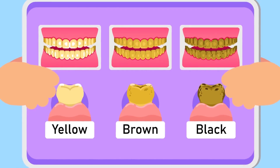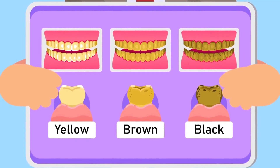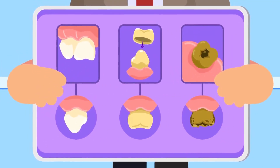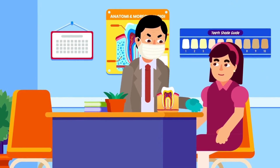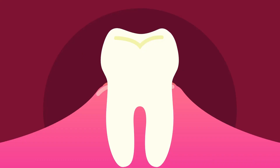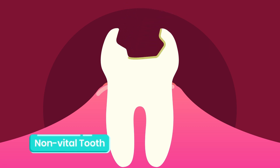Before proceeding, understand that whitening does not work on all teeth conditions — it depends on the type of discoloration and damage. Whitening will not work on veneers, crowns, or fillings. Correct diagnosis is important to determine the appropriate treatment plan. The tooth whitening procedure differs based on tooth conditions.